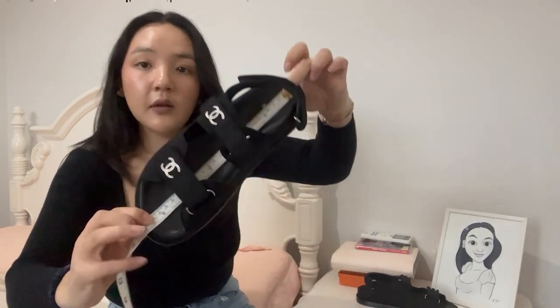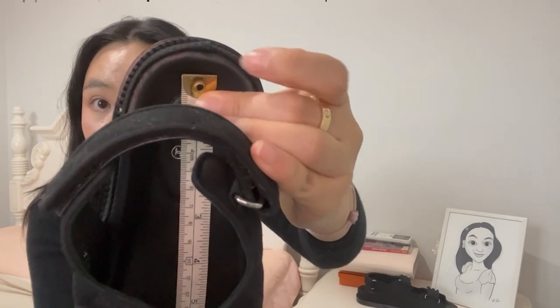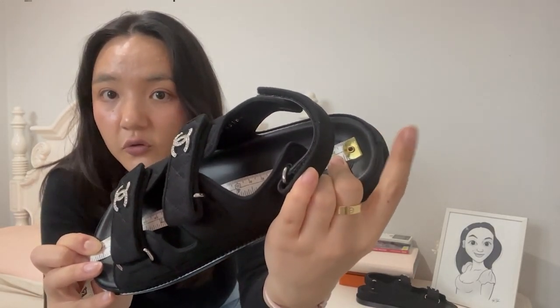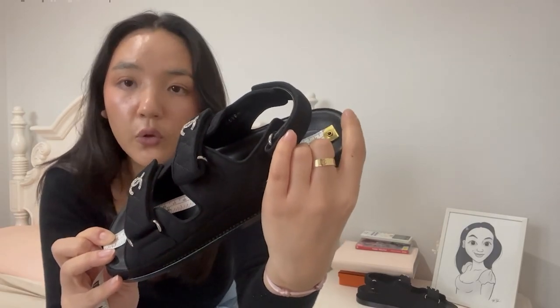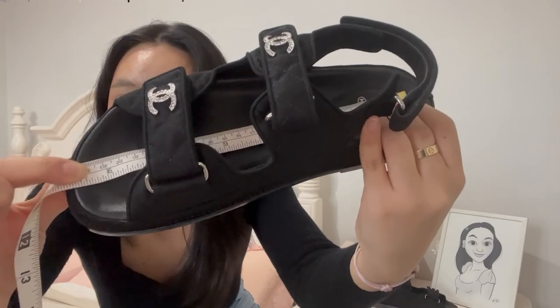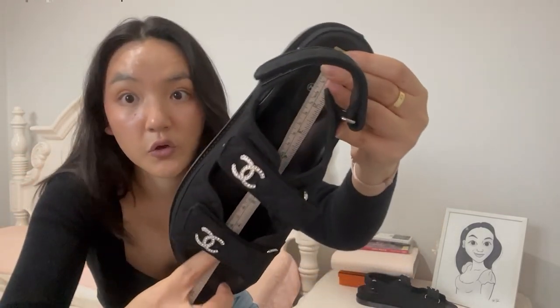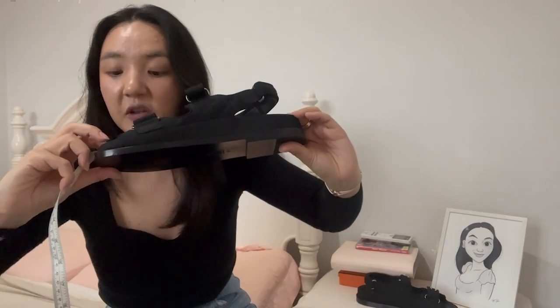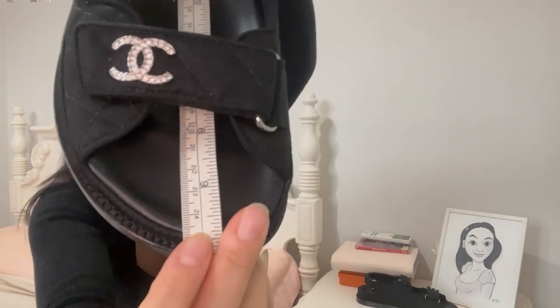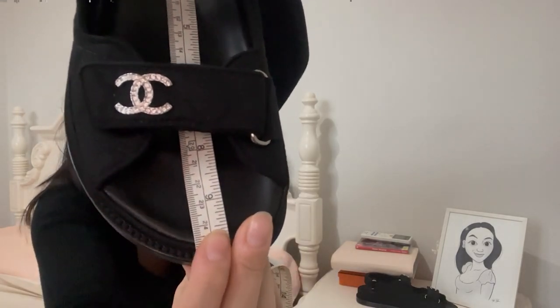And that sounds more correct, because I know my feet are like 24, maybe 24 and a half centimeters last time I measured them. So if you want to see more accurately — from the flat bit in the back where your foot sits down, all the way to the flat bit in the front, not counting the curved bit because you don't want your toes hanging off the edge — this measures exactly 24 centimeters.